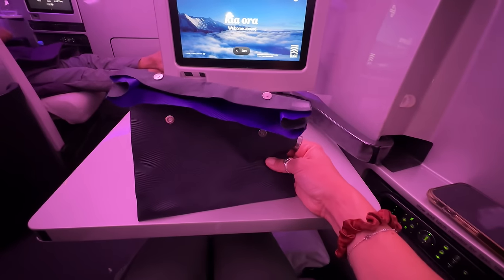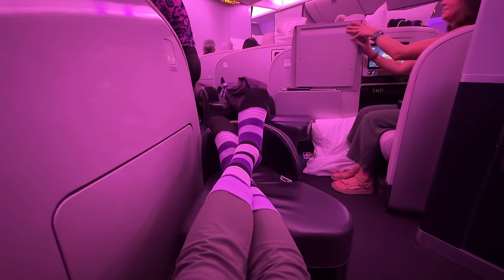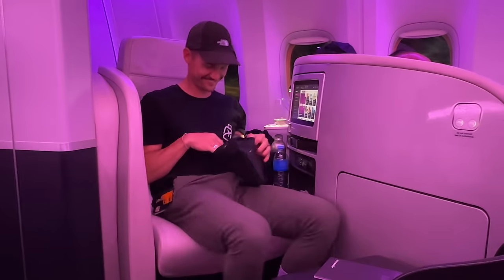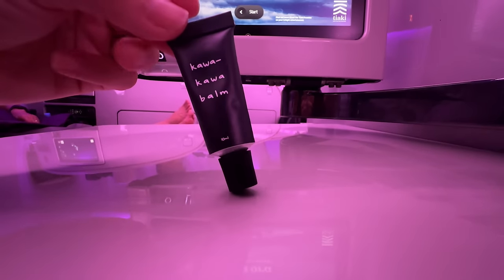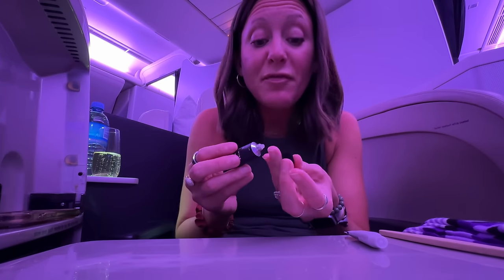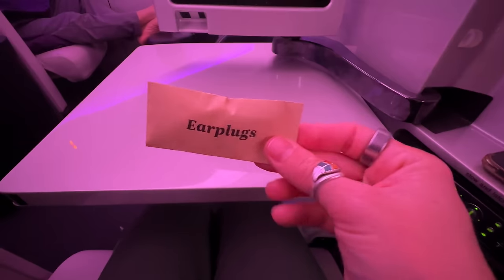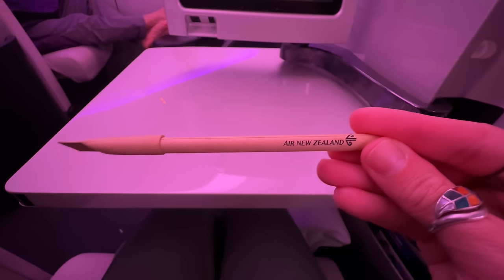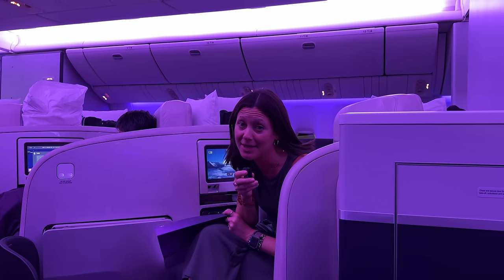We have this cute little amenity kit — plus a minion. Inside: the cutest socks we've ever gotten on a flight — they have stripes — mouthwash, a wooden toothbrush, Kawakawa balm, Parakiki seed oil and Manuka water hand and body cream, classic earplugs, and a pin. That is the most Prius amenity kit I've ever seen: functional, eco-friendly, and nothing to get too excited about. I'm excited about it regardless of what Nate says.